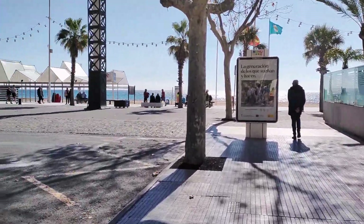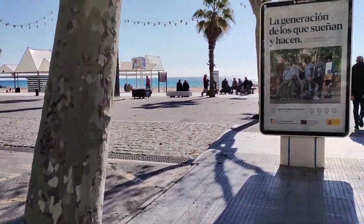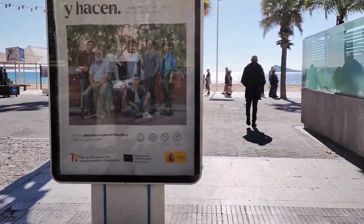This takes us right down to the beachfront promenade itself, where to our left the road becomes Avenida de Madrid, and to our right is Avenida de Alcoy.